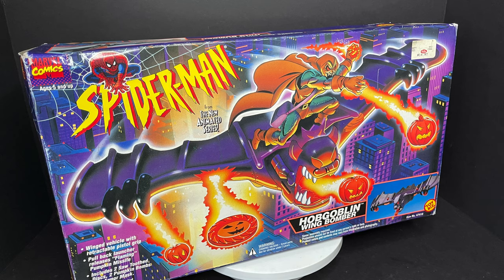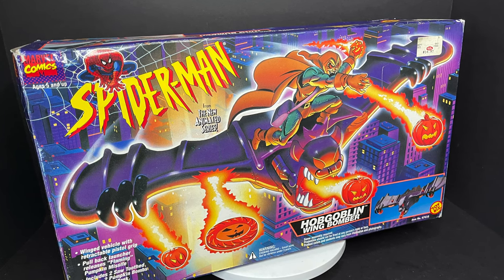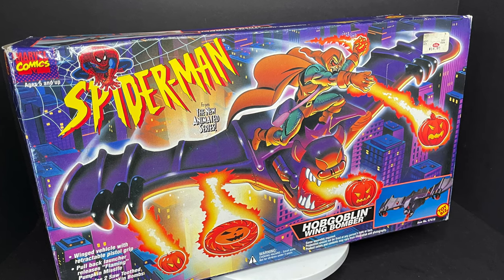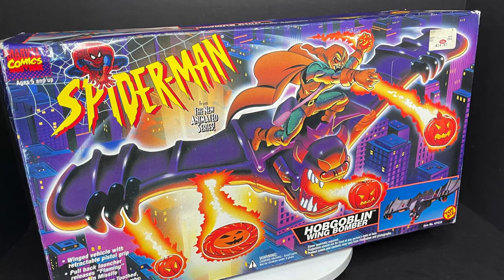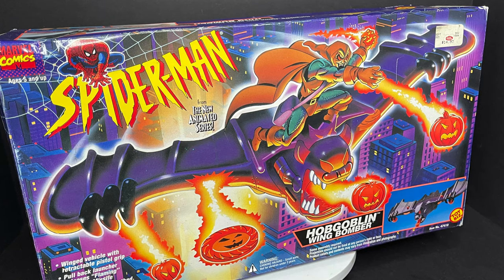It's so nice to have a beautiful brand new Hobgoblin wing bomber, box and all, instructions and all. So sit back, relax, grab yourself a nice hot retro cup of coffee. This is a look at the brand new-ish 1994 Spider-Man the Animated Series Hobgoblin's Wing Bomber by Toy Biz.